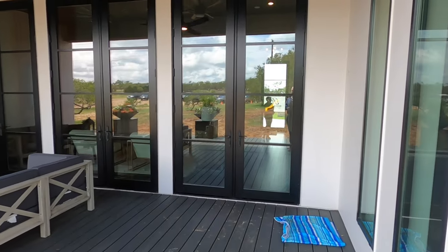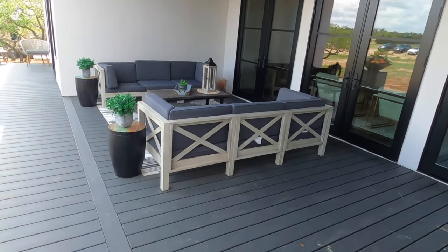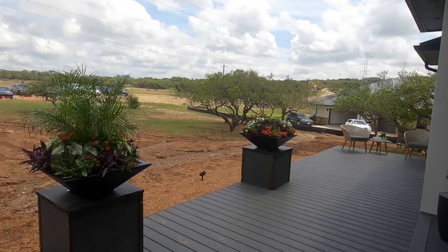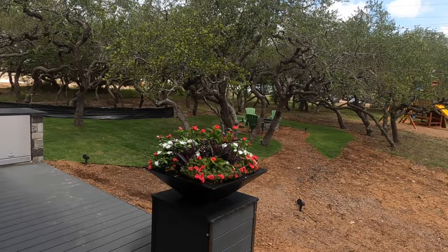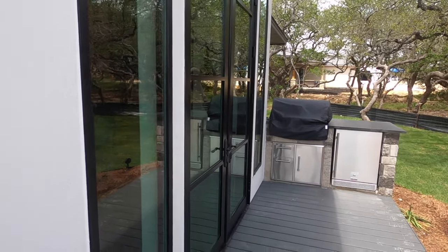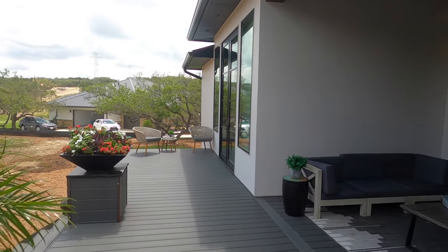Wouldn't do this video tour justice without showing the outdoor entertainment area — it is beautiful. They have composite wood so you don't have to worry about warping in the Texas summer heat. Lots of space for entertaining, with a built-in grill area and a refrigerator. There's door access to the patio from both the dining room area, the main living area, and the bedroom. This is a very well thought out, entertainment-style house.